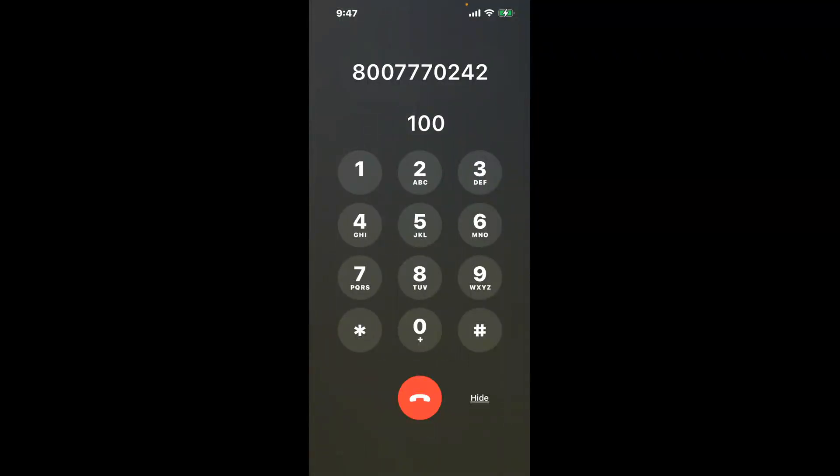You have two methods to speak with a live person at Roseville CA DMV: a shortcut trick, and then the better method to get someone on the phone, so be sure to keep watching for the best method.